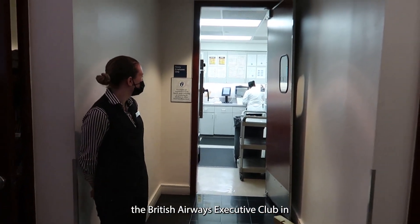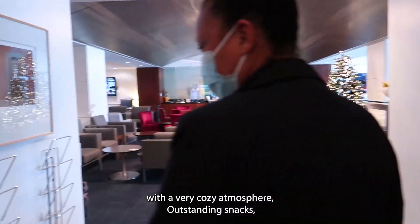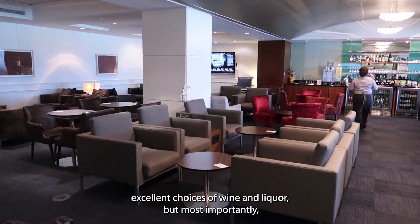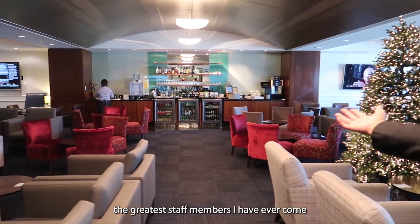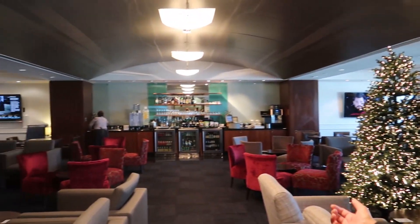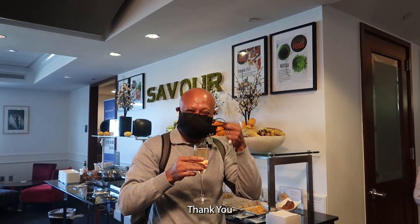The British Airways executive club in Houston Terminal D is a small lounge with a very cozy atmosphere, outstanding snacks, excellent choices of wine and liquor, but most importantly, the greatest staff members I have ever come across.